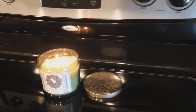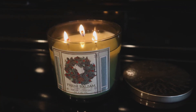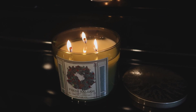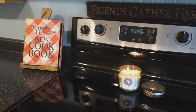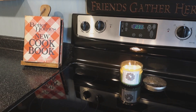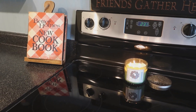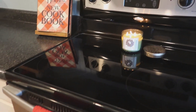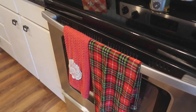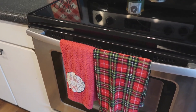On the stove I always have a candle going — this is the Fresh Balsam scent from Bath and Body Works, my favorite candles. To the left I have my Better Homes and Gardens cookbook, which was my mother-in-law's — she was given it on her wedding day and I use it throughout the year. I also have some festive Christmas towels hanging here, I think they're from Target.